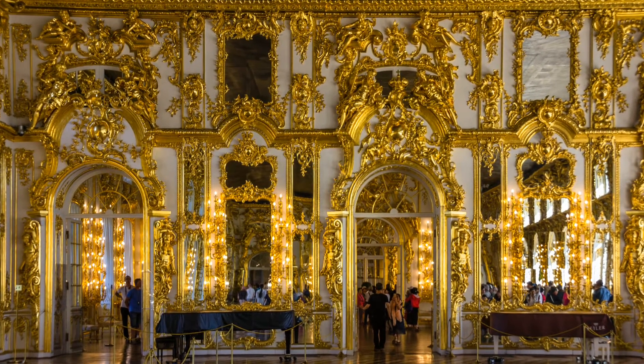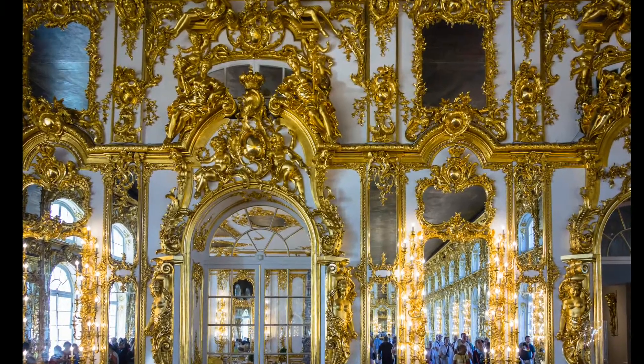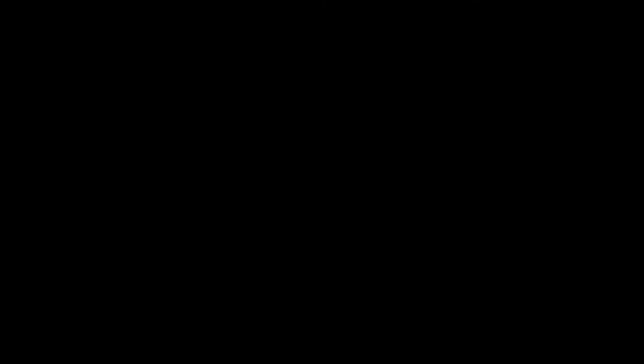La salle du trône, avec ses 846 mètres carrés, des dorures à profusion, des fenêtres et des miroirs, est l'une des pièces les plus spectaculaires du palais. La chambre d'ambre, recouverte d'ambre véritable du sol au plafond, est tout aussi remarquable.